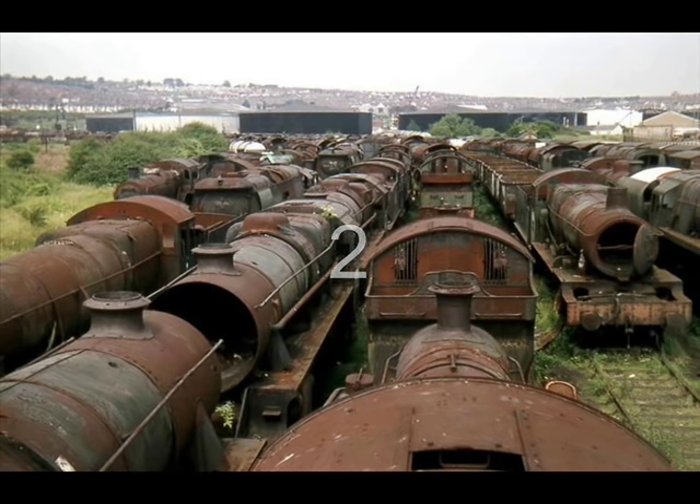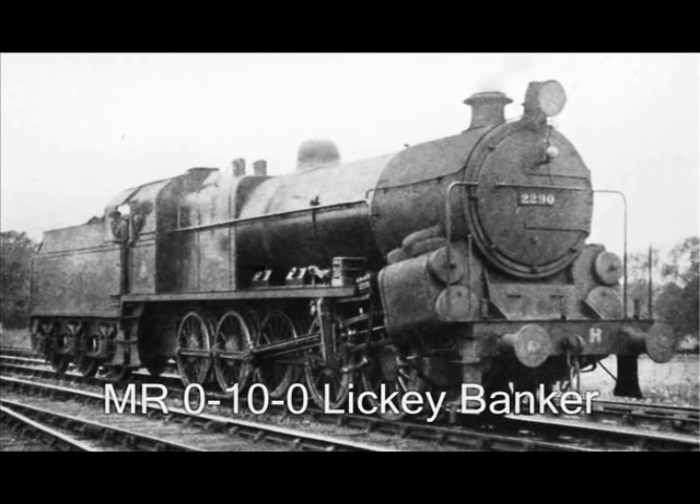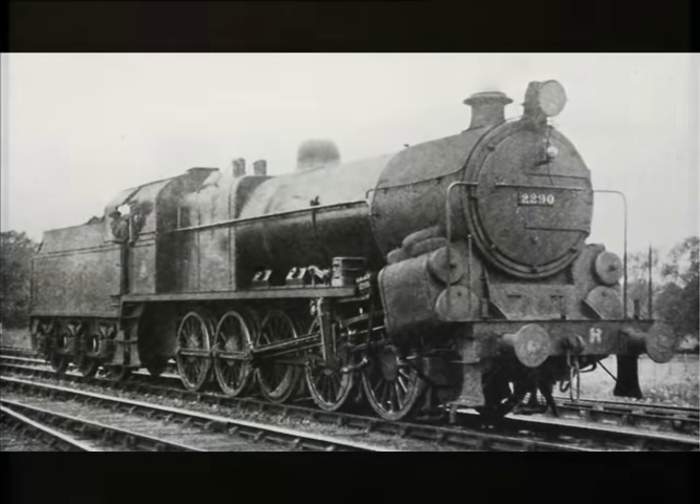Number 2: The Midland Railway 0-10-0 Lickey Banker. You should have known this one was coming — the famous Lickey Incline Banker, used to help trains up the famous Lickey Incline. In 1919, the Midland Railway built a single 0-10-0 steam locomotive, number 2290, later LMS number 22290, and then BR 58100. It was designed by James Anderson for banking duties on the Lickey Incline in Worcestershire, south of Birmingham, England. It became known as Big Bertha, or Big Emma, among railwomen and railway enthusiasts.